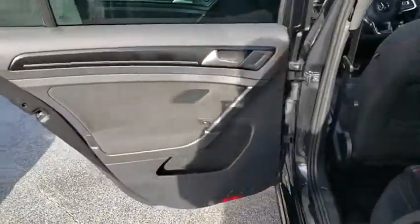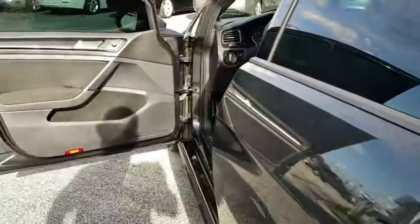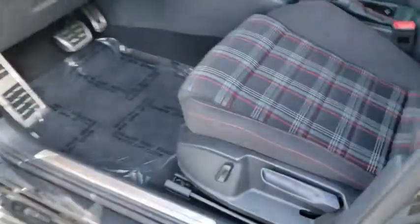One owner, four wheel disc brakes, eight speakers, fog lights, security system, power windows, electronic stability control, rear window defroster, CD player, compass, MP3 player.